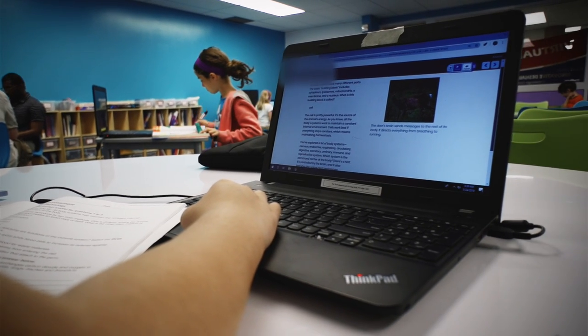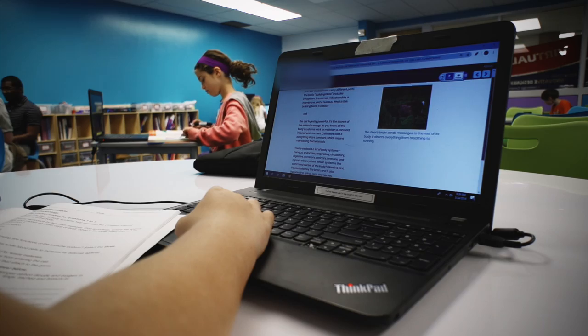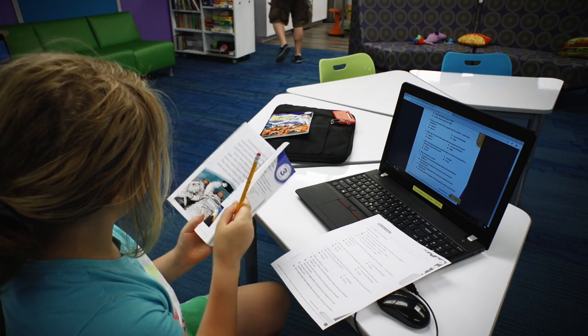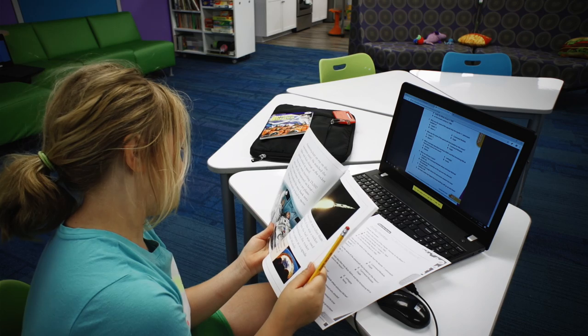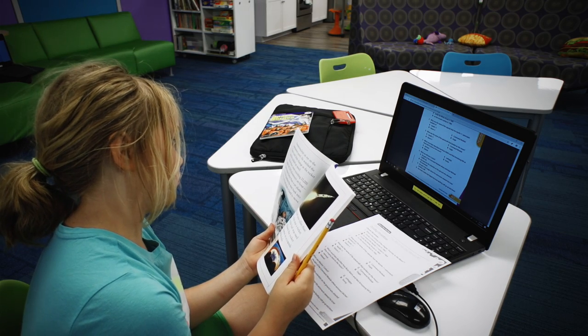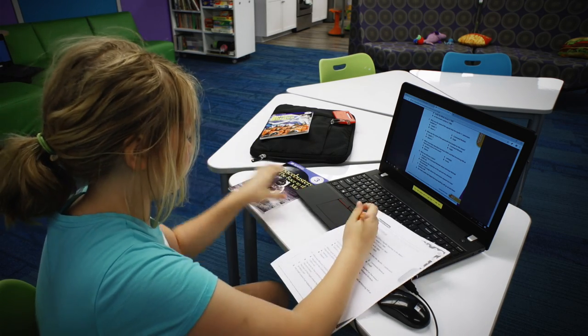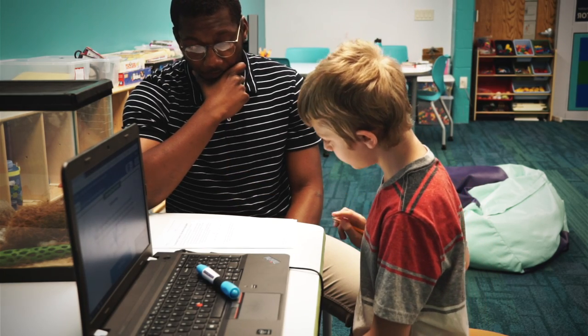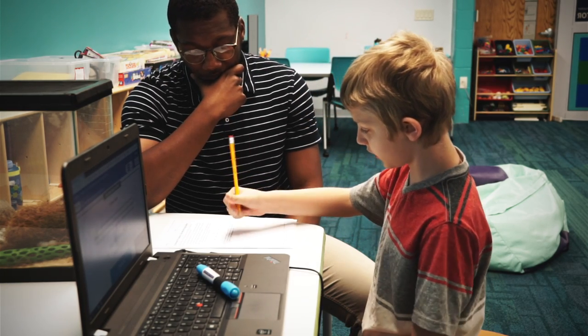When a family signs up and they're registered in K-12, an entire kit is ordered for them from Fuel Ed. They will get all the books, materials, and supplies they need. The district supplies them with a laptop and a printer-scanner that they can take home as well. We also reimburse them for their wi-fi at home.